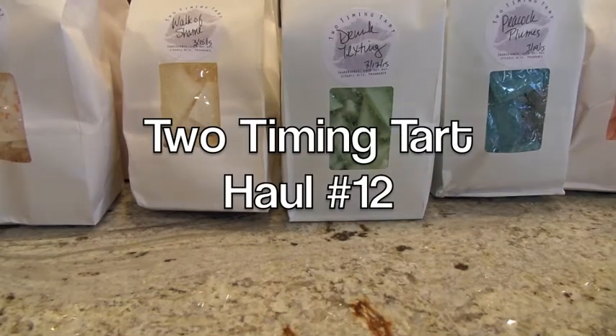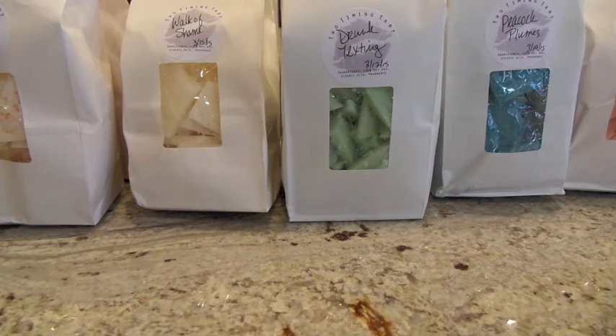Hey everybody, I am back with another video. I know it's been a minute since I've put up a video and I will put up a channel update video here soon. I'm not planning on doing as many videos as I was before and I'm not buying as much wax anymore because I'm trying to really use what I have. But this is a Two-Timing Tart haul from Becky Anderson's company.